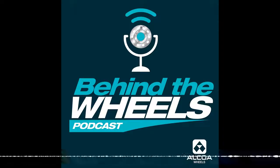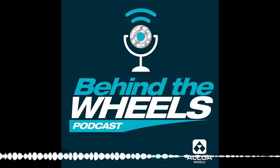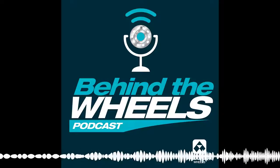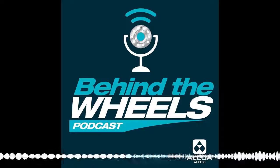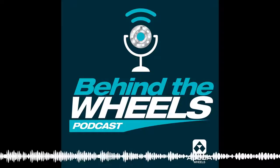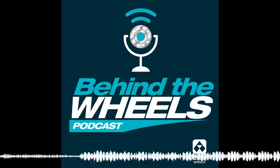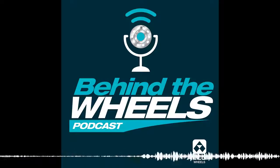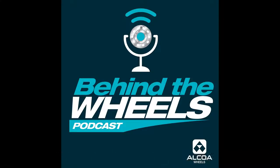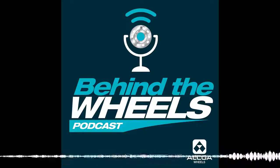I think that covers everything on our agenda. I want to once again thank everyone from Daimler who participated — Ryan, Joe, and Alex — really enjoyed having you on the show. Thanks to all our listeners for tuning in. We welcome your comments and questions at alcoa wheels dot com slash podcast. That wraps it up — for myself and the rest of the team here at Alcoa Wheels, thanks for listening. See you next time.